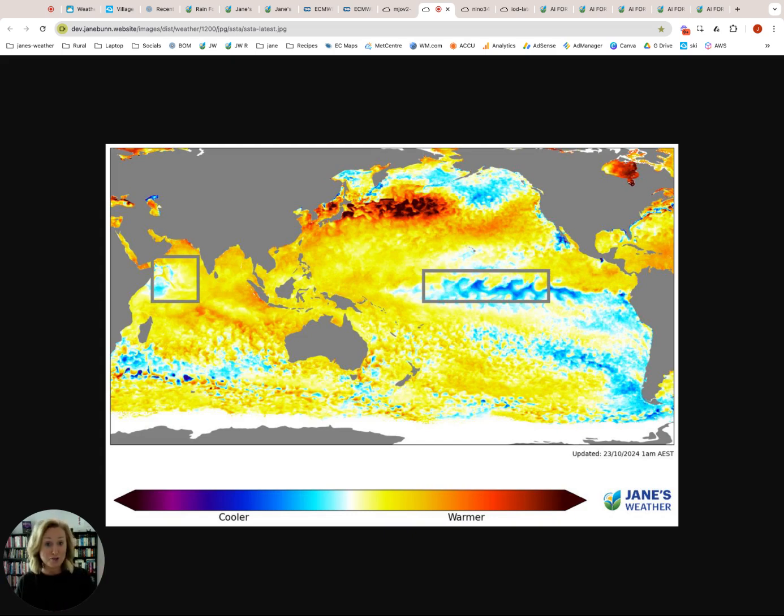Moisture running into low pressure produces our rainfall. If we don't have that moisture, it doesn't matter how many wet weather systems come through — they're not going to deliver as much without that moisture source. This is telling us that we have a great moisture source around Australia; we just need to meet up with low pressure in your particular spot to get that wet weather. Overall, it looks like the Indian Ocean Dipole is weakening whereas the Pacific is increasing.